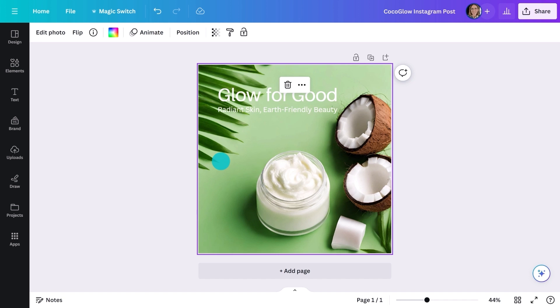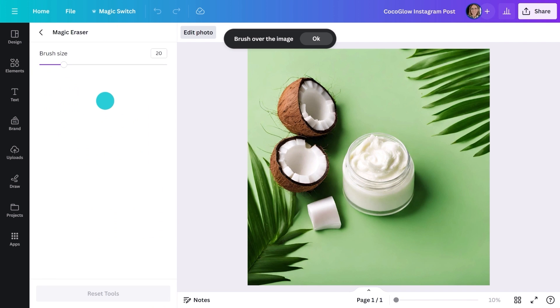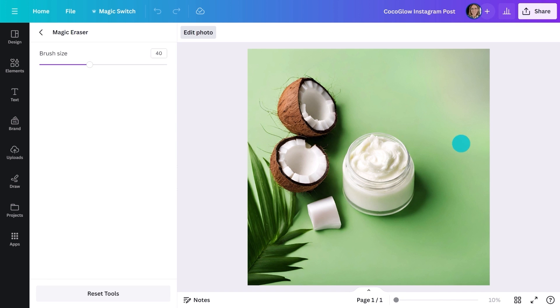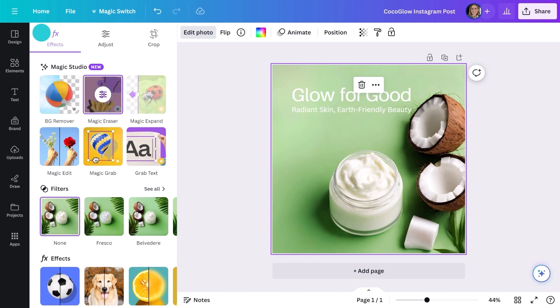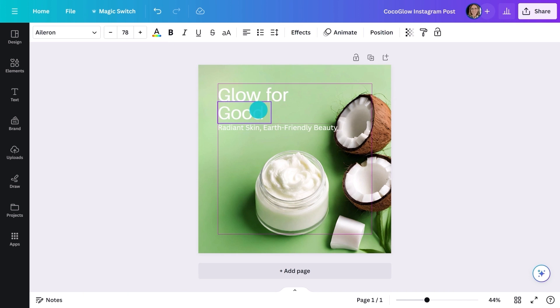With the image selected, go to Edit Photo, select Magic Eraser and use the brush to paint out what you'd like to remove. Isn't that amazing? Now I have plenty of room for my headline and body copy.